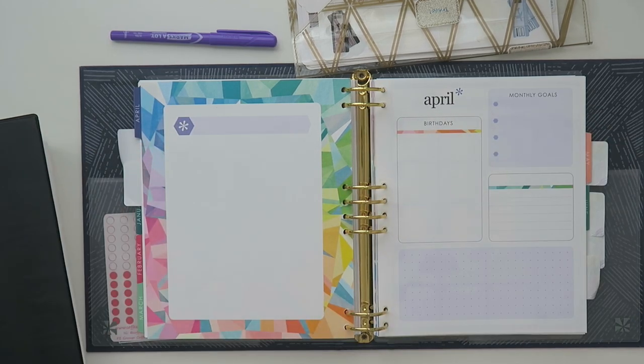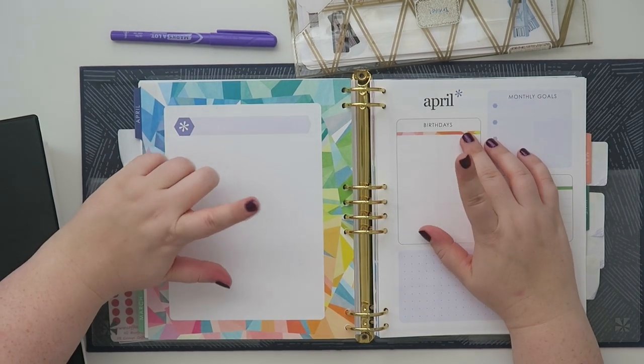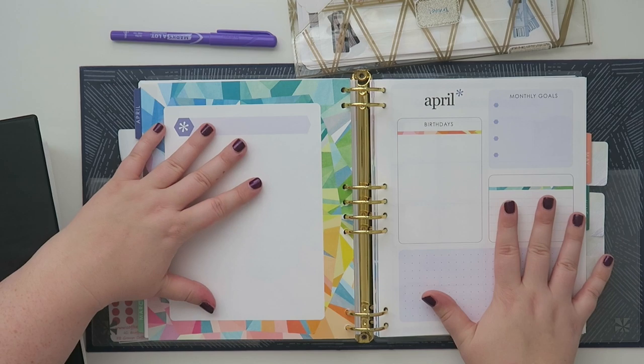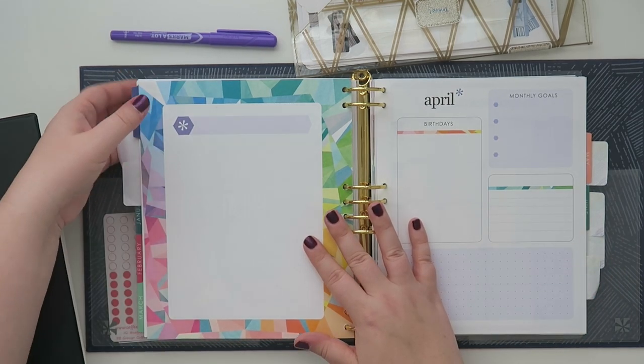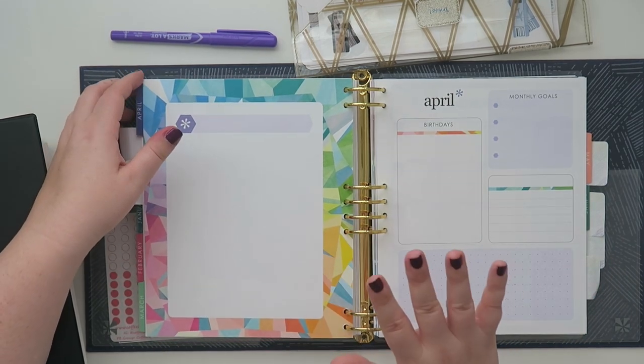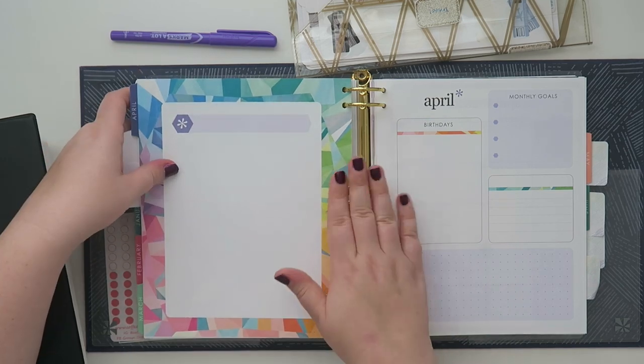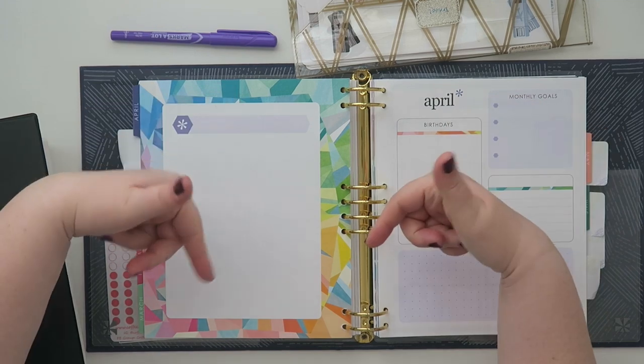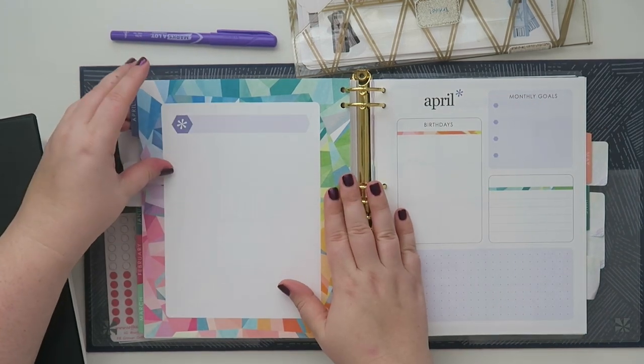Hello and welcome back to my channel. Today we are going to be doing a Go Wild budget. I've been trying to figure out how I wanted to incorporate this in my planner. I use an Erin Condren hourly planner in the colorful version in the binder and I love it so much. The link will be below to the Erin Condren website if you want to check it out.